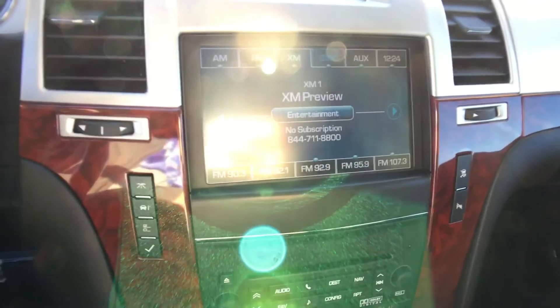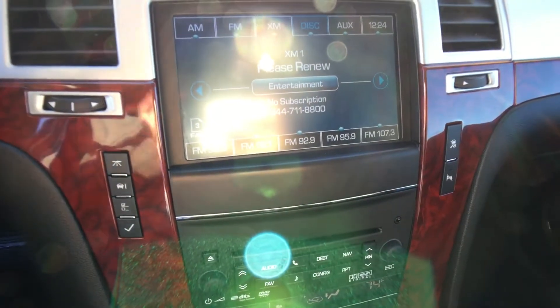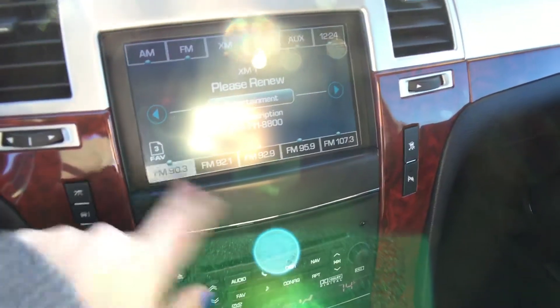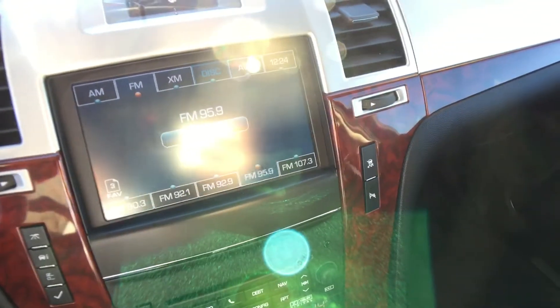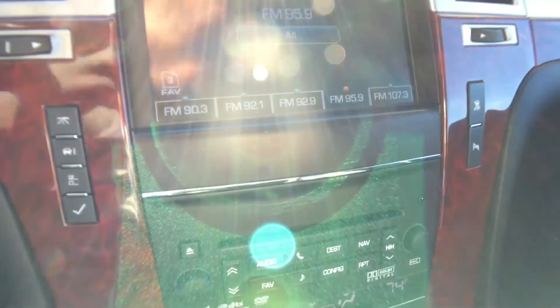Coming up to the center, we have a clock up here and a full touch screen display. We have AM, FM, XM, disc, and auxiliary inputs. Super easy and very responsive.